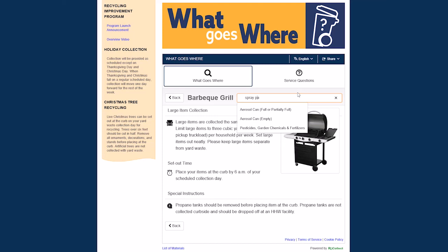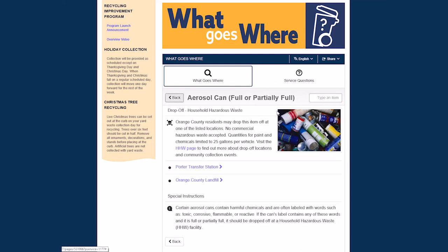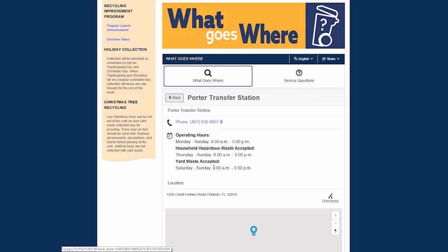Have leftover spray paint from your home that you would like to get rid of? We can see this is considered household hazardous waste and should be dropped off at one of the county's household hazardous waste facilities. By clicking on either of the drop-off locations, we can learn more about hours of operation and the location's address.